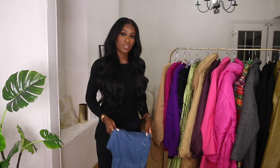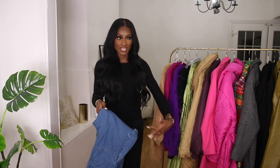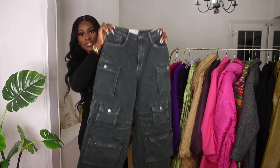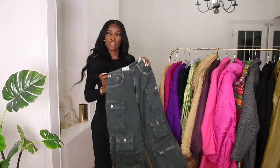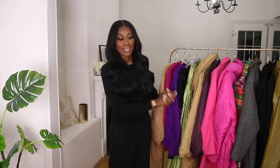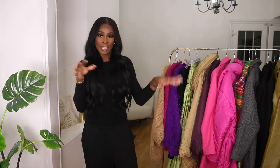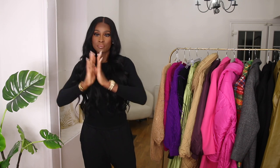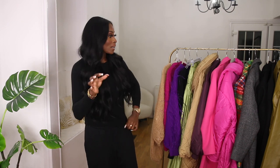I also got the Attico dupe cargo jeans from Fashion Nova — I got them in a really big size and had them tailored so they're very wide leg, giving that Attico cargo pants vibe. That's it for the video! I'll be doing more hauls, and I'll link everything plus alternatives. I'll also be doing some reels and fashion videos on YouTube — I've let my fashion content slip this year but we're definitely getting back on our game. Thank you so much for watching and I'll see you in my next one!